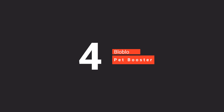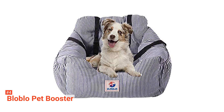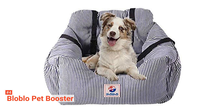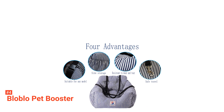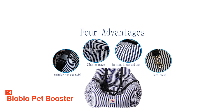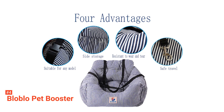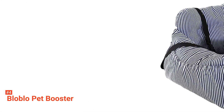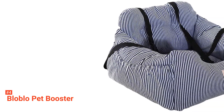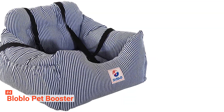Up next in fourth place is the Bloblo Pet Booster. It provides your pet a safe and reliable restraint for your joy rides. It is made with Oxford cloth that will keep your fur baby warm and comfortable. This material is also durable, easy to clean, removable, and water-resistant. Moreover, this fabric is wear-resistant and bite-resistant, so it can hold up to pets who love chewing on everything. This dog car seat comes in three colors — Blue, Coffee Stripe, and Red Stripe — and measures 21.6 x 19.6 x 12 inches, making it ideal for small pets.